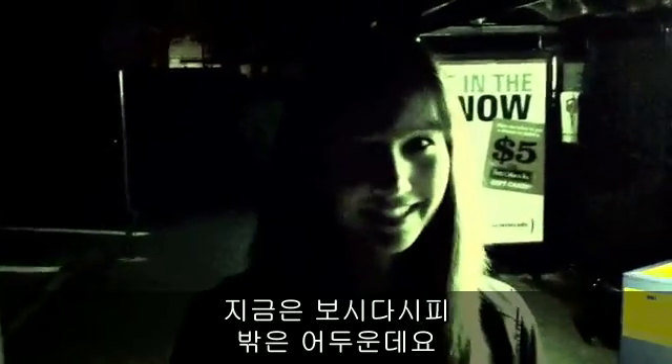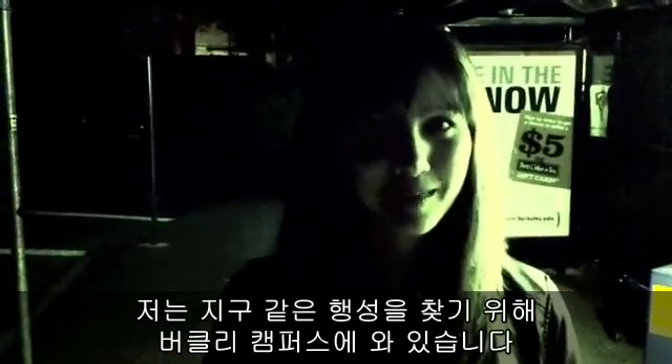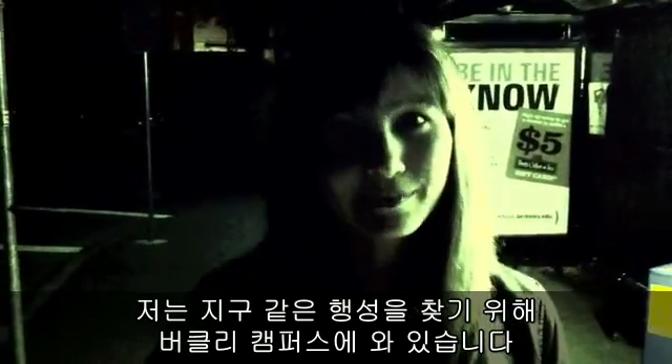As you may notice, it's a little dark outside. It's supposed to be that way because I'm here at the Berkeley campus and I'm going to go looking for Earth-like planets. Now I'm just waiting for him to get here. Look who it is. Let's go inside. And here's the remote observing facility itself.